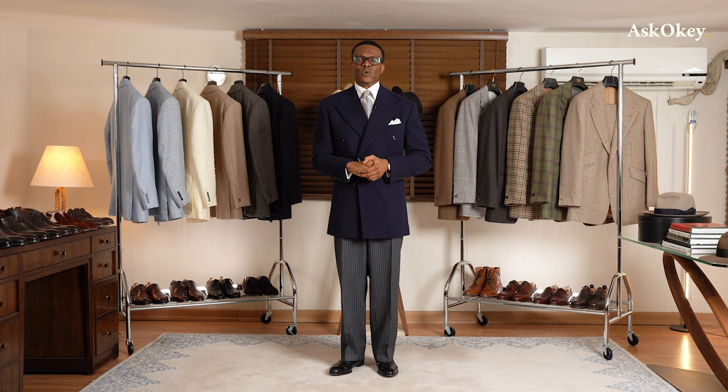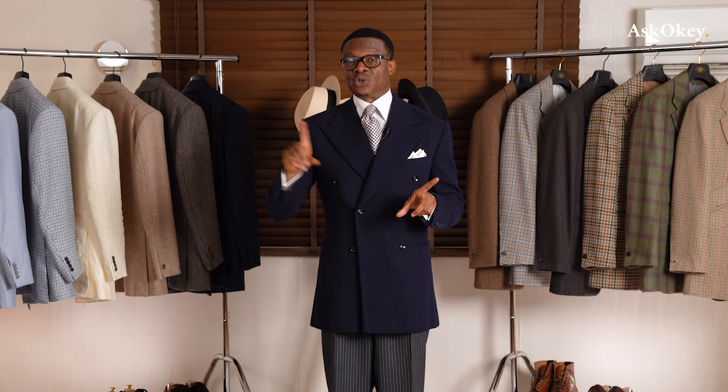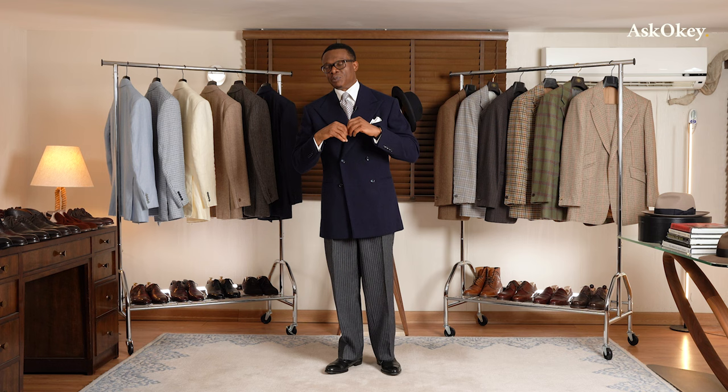For white tie, shirts call for a wing collar or bat collar — once very popular but now less common. For standard evening wear, a simple white shirt with a marcella front and a point collar is recommended, not a spread collar, because you wear a bow tie with evening wear. A point collar ensures the bow tie fits properly and doesn't conflict with the collar, which would be the case with a white cutaway collar.